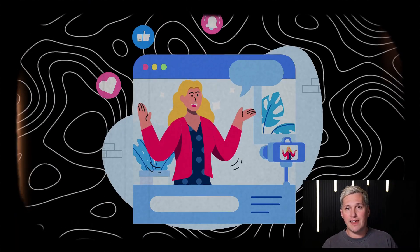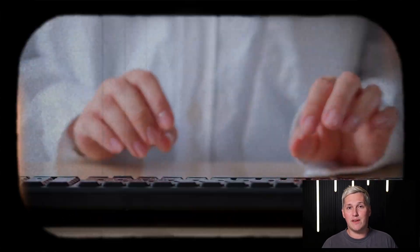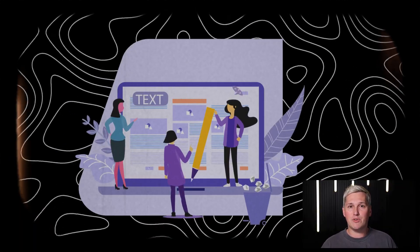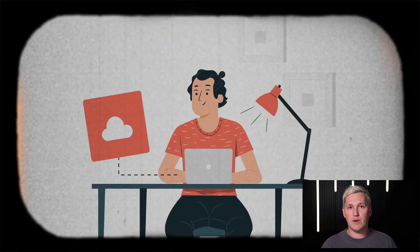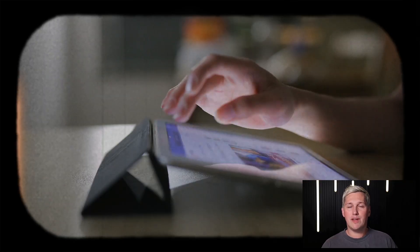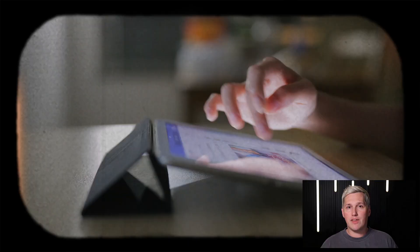Look at content creators trying to land sponsorships. They need media kits that show their audience data, engagement metrics, past campaign results. Building those used to take half a day of design work. When you can organize analytics and example videos, run it through Notebook LM, unlock it with the editable advantage method, customize the design in Canva, and have a finished media kit ready in under an hour, you just solved a real problem these creators face.